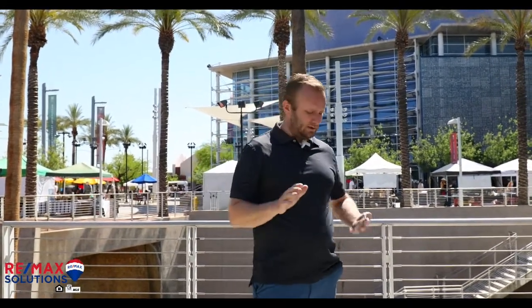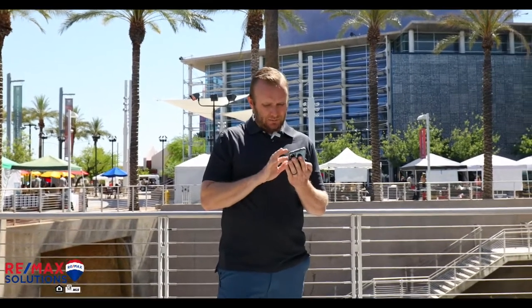The downtown Mesa area is the area marked from University to Broadway, from Mesa Drive to Country Club — that's what we consider downtown Mesa. Here at the Mesa Arts Center, it's super cool. They have four theaters, five galleries, and up to 14 art studios. It's really an area for people in Mesa and all of Arizona to come explore their artistic side.